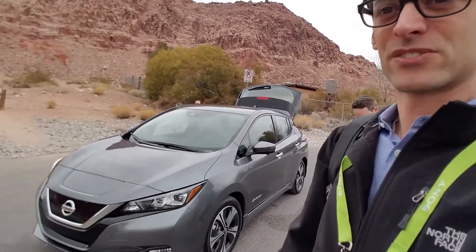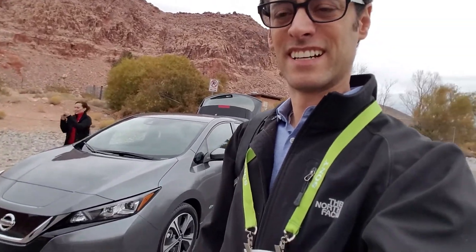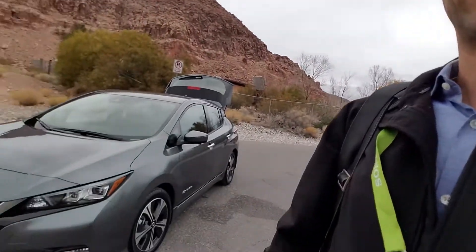Hey there, TechFiresGuru here. I'm going to be doing a quick test drive of the new 2018 Nissan Leaf. We're out here outside of Las Vegas, with some beautiful scenery to test out this new car.